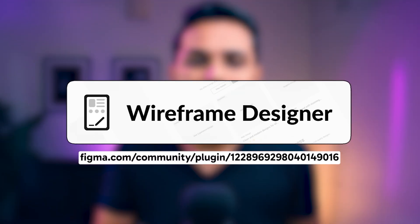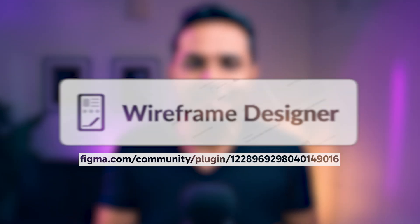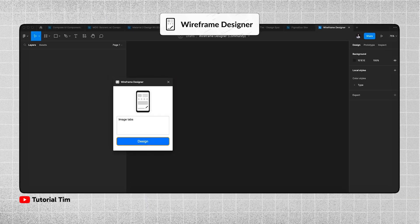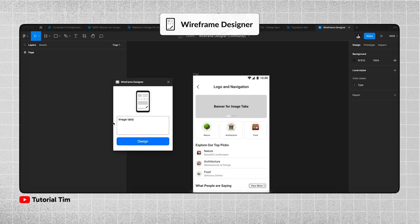Next plugin is Wireframe Designer. As the name suggests, it creates wireframes. All you need to do is put in the description of what you want to create and the plugin will generate wireframes instantly. It can be used for both mobile and desktop wireframes.